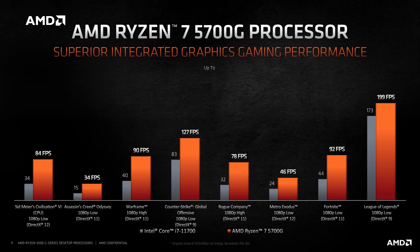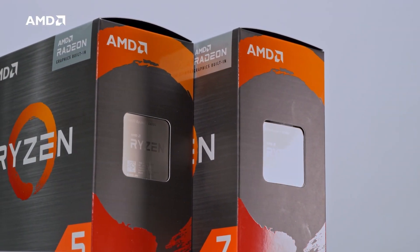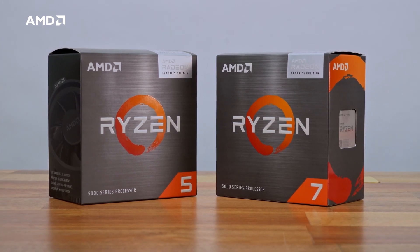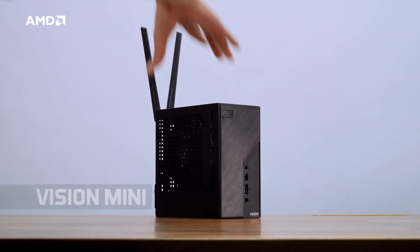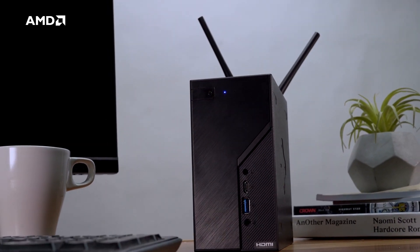Should you want more performance from your build on one of these CPUs later, you can easily drop in a dedicated graphics card. However, we feel that the perfect fit for the new AMD 5600G and 5700G is a small form-factor PC. And at Aftershock PC, we have the Vision Mini small form-factor PC that comes with both of these chips.